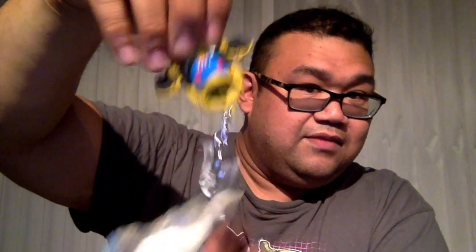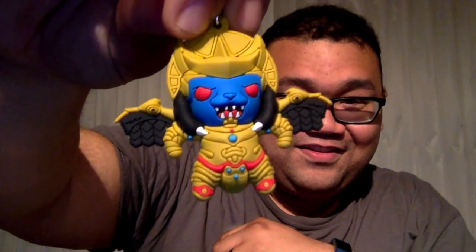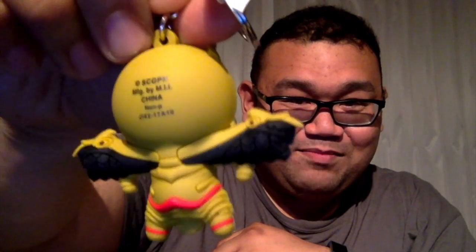Okay, number three — we got Goldar! Awesome. There you go, we got Goldar, and there's the back.